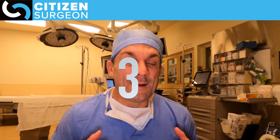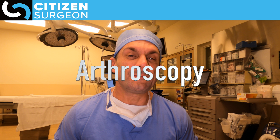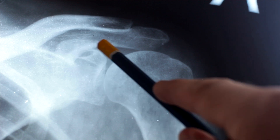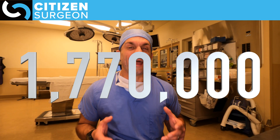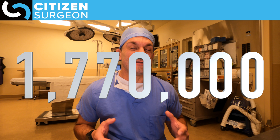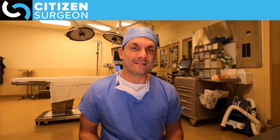Number three goes back to our orthopedic surgery colleagues, and that is arthroscopy. When we're taking a look inside joints, cleaning them out, and getting them more functional — that takes the number three spot. About 1.77 million arthroscopic procedures are performed every year in the United States.